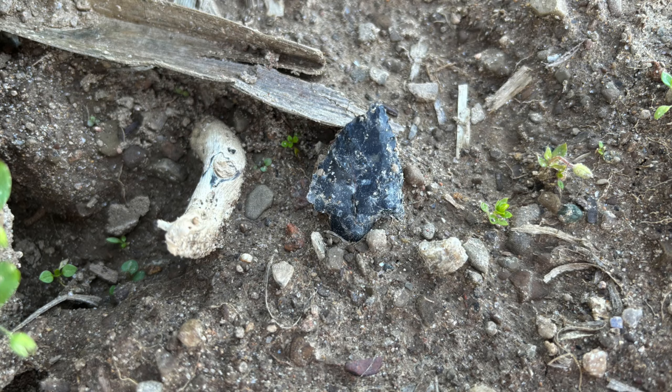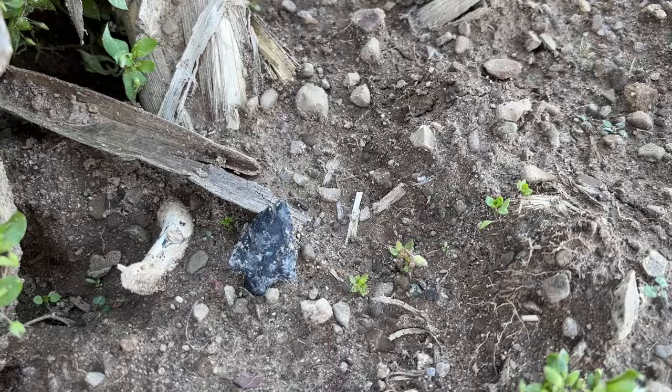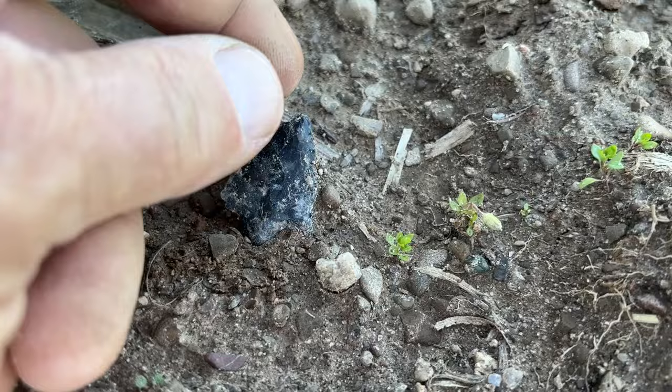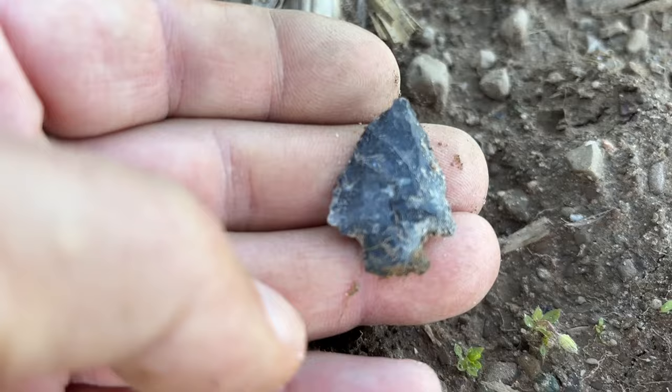This is about a minute since that last find. The sun and shade are just killing me out here, but we got the tip and it looks like we've got a base too. Yep, that's a good one — we'll take it.